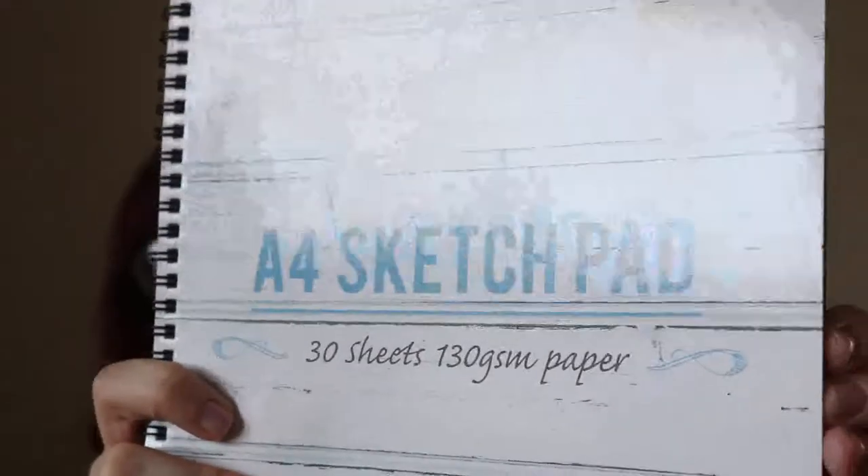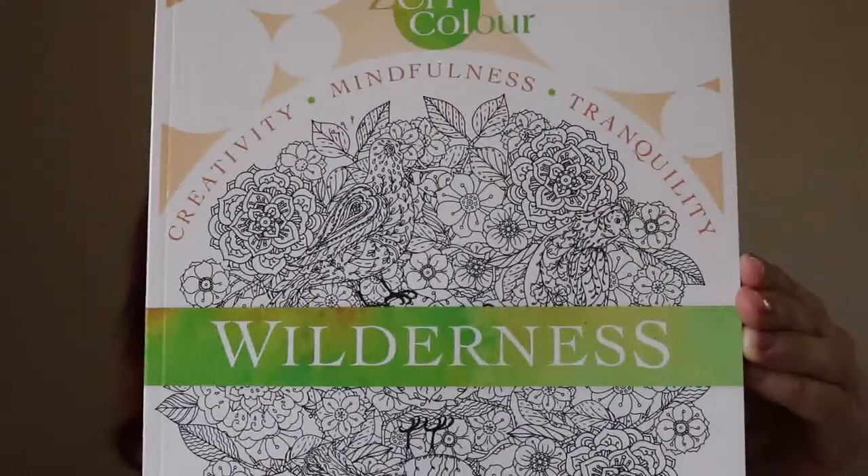That's all from the makeup side of things. Moving on to stationery — I've got quite a lot. I'm going to put together some prizes for a local charity, so some of the items will be for that. Poundland currently has an A4 sketch pad with 30 plain white sheets. They also have a range of adult colouring books, which are a lot cheaper than elsewhere.